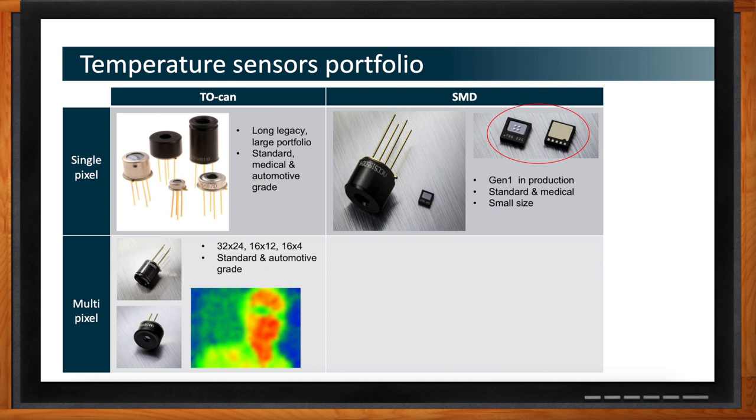We also have array products — a 32x24 array and a 16x4 array. These are not medical-grade parts, but they're useful for what we call blob detection or people detection. For example, in an office you could tell from the thermal blobs how many people are present — useful for security during a fire or emergency. It also gives robots a way to detect and avoid people without using cameras, which many people prefer for privacy reasons.